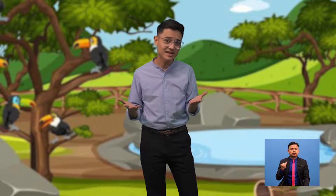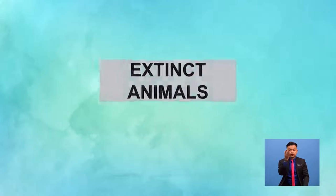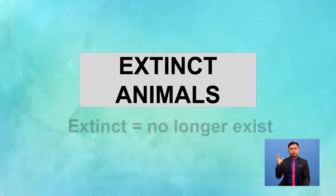The earth is home to lots of wonderful wildlife. But sadly, some species that once called our planet home today no longer exist. They are known as extinct animals. So, when someone tells you an animal is extinct, how do you feel? Do you know the meaning of the word extinct? Extinct means no longer in existence — you cannot find them anymore, or totally wiped out.